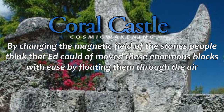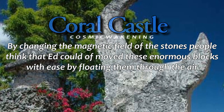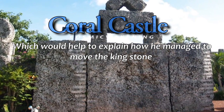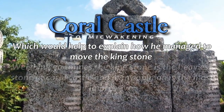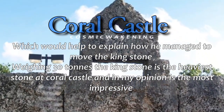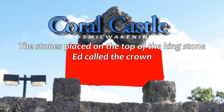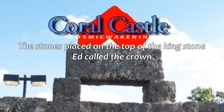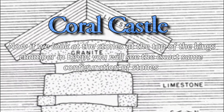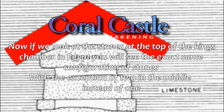By changing the magnetic field of the stones, people think Ed could have moved these enormous blocks with ease by floating them through the air, which would help explain how he managed to move the kingstone. Weighing 30 tonnes, the kingstone is the heaviest stone at Coral Castle and in my opinion is the most impressive. The stones placed on the top of the kingstone Ed called the crown. If we look at the stones at the top of the king's chamber in Egypt, you will see the exact same configuration of stones, with the exception of two in the middle instead of one.